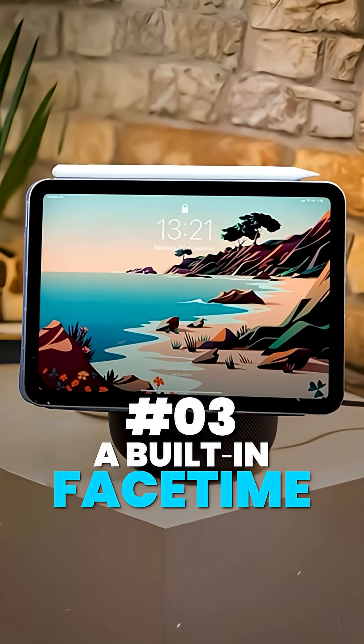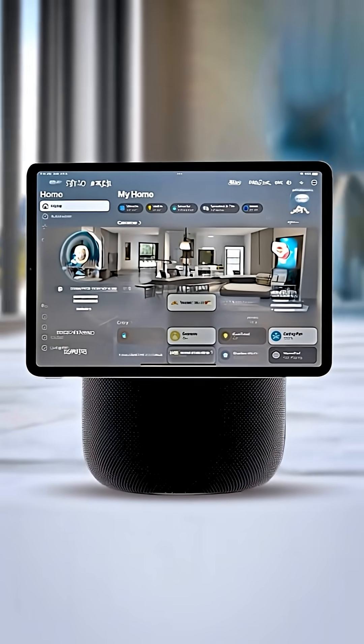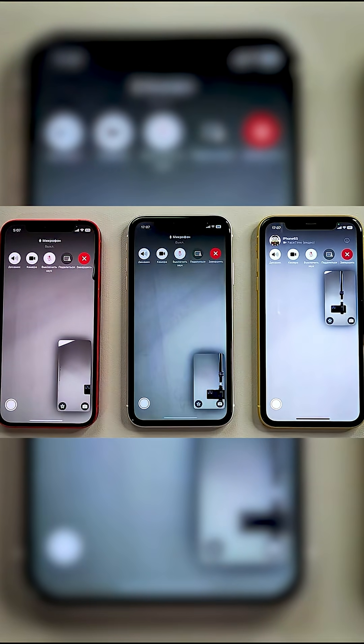Third, a built-in FaceTime camera with Center Stage — hands-free video calls, auto-tracking so you stay perfectly in frame even when you move around. Imagine cooking dinner while FaceTiming your family, or taking a business call right from your kitchen counter.